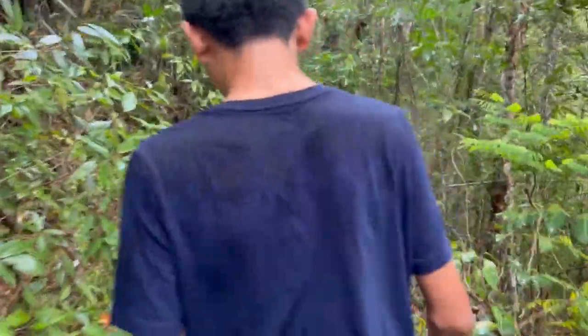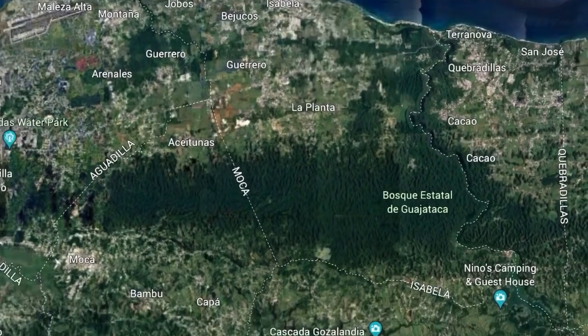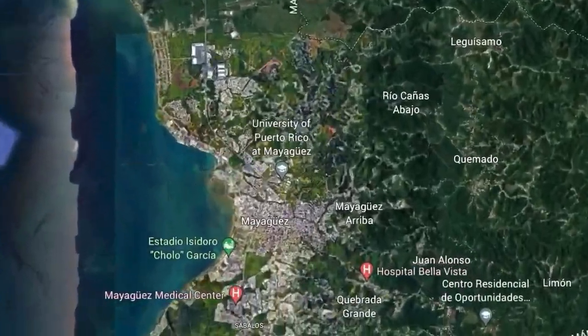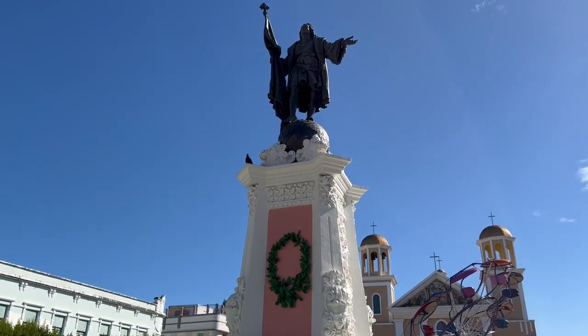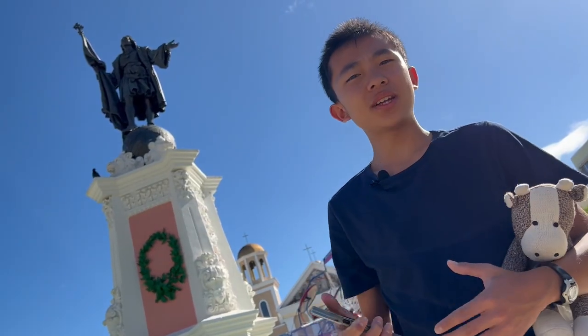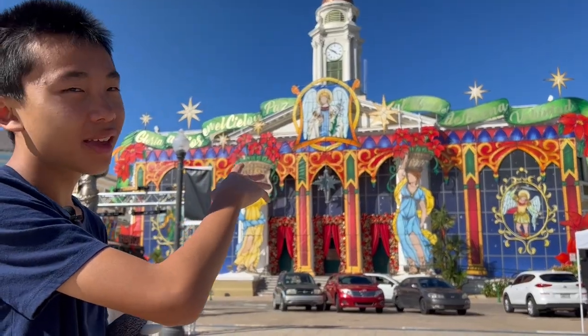It actually rained, because I think we're in a rainforest — stop, we're not! Our next stop is the town of Mayagüez. We are at Columbus Plaza. In the center of the plaza is a bronze statue of Christopher Columbus. Google says that in 1493, on Columbus' second voyage, he landed in Puerto Rico and named the island San Juan Bautista after St. John the Baptist, which is probably why the capital of Puerto Rico is still called San Juan.